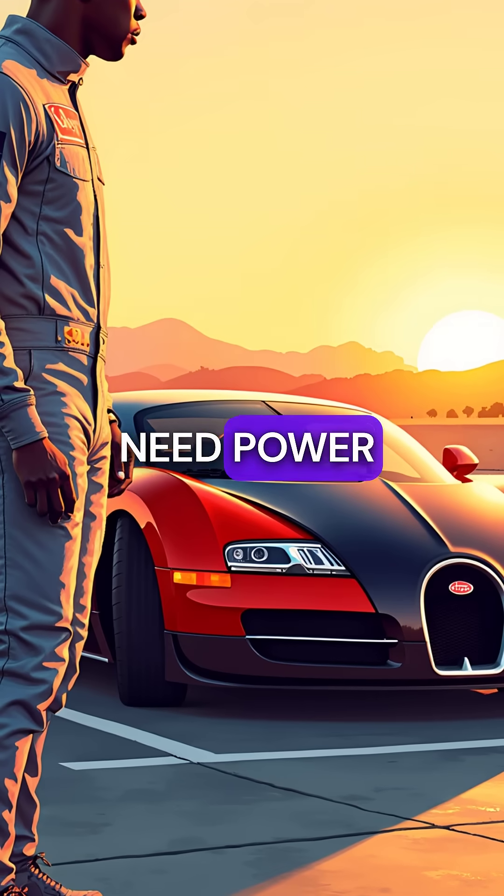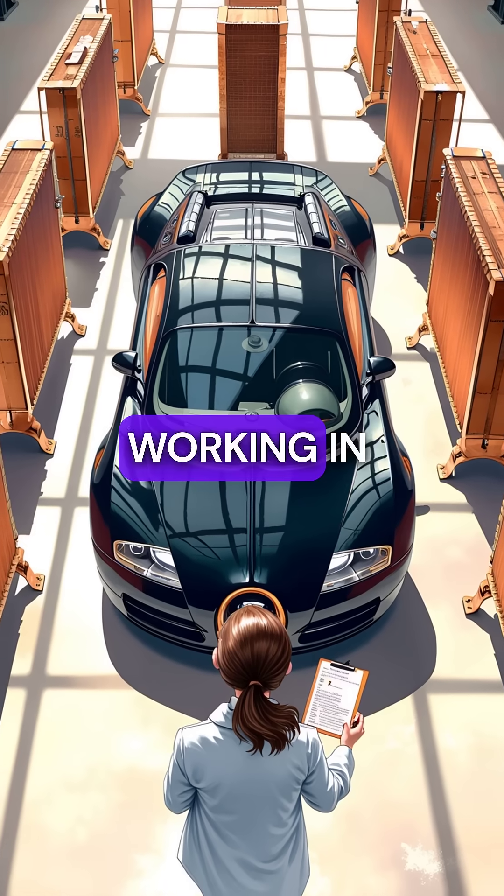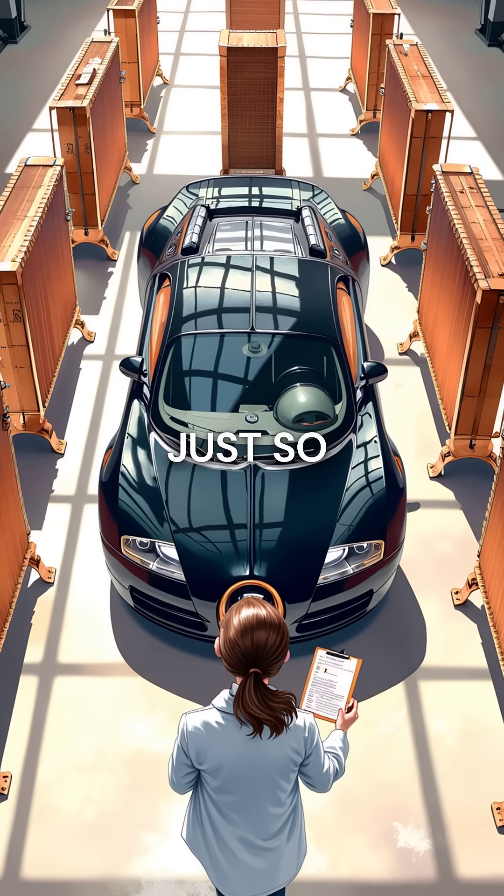Most supercars need power. The Veyron needed to survive its own power. Ten radiators working in perfect harmony just so one car could exist.